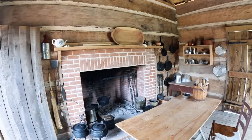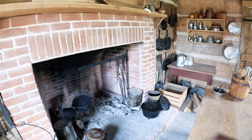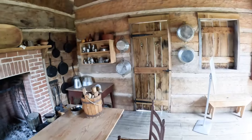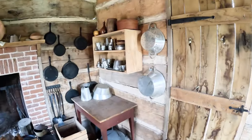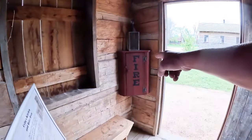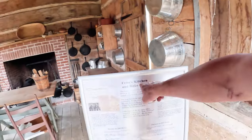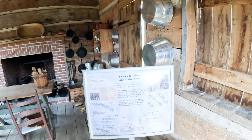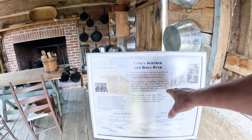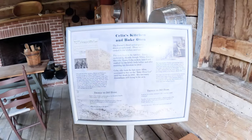Talk about Dutch ovens — big camp ovens. Wow, they even had fire extinguishers. This is Cecilia's kitchen and bake oven. Served eight to ten dinners at each meal. These meals were cooked in the kitchen and bake oven. She lived in the kitchen.